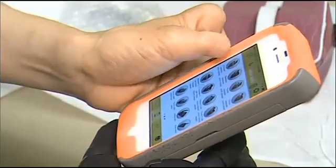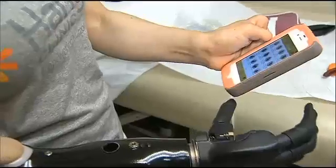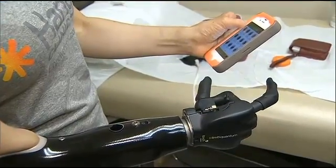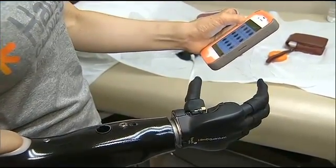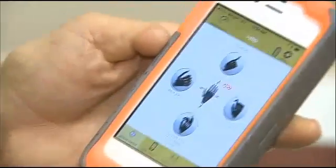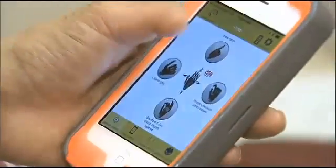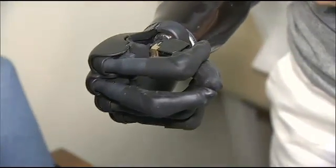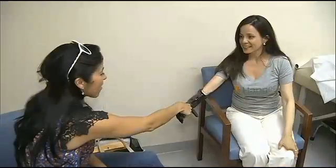The built-in Bluetooth automatically syncs with her phone. These are all the different options I can get into — like a pinch, for example. The hand has 24 movements and she can even create custom gestures or hand movements that she may need. It's like a baby learning to grab things, and I cannot wait to learn about all the other things I'm going to be capable of doing.